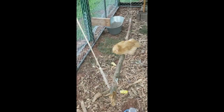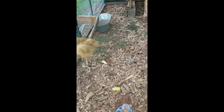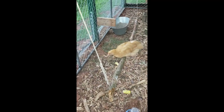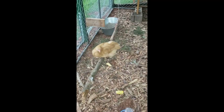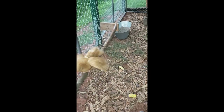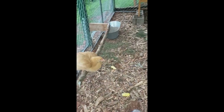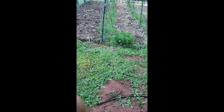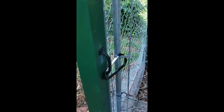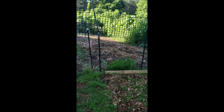Who's enjoying the swing? You like it? Now this is the chicken coop door and the garden is right next to it.